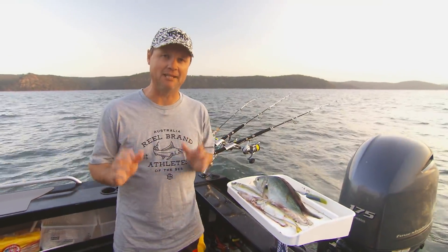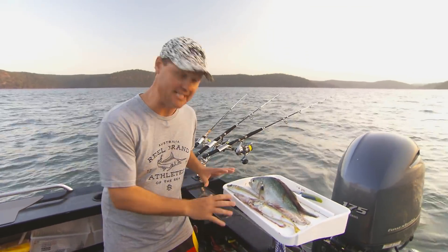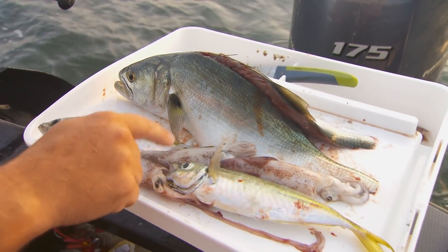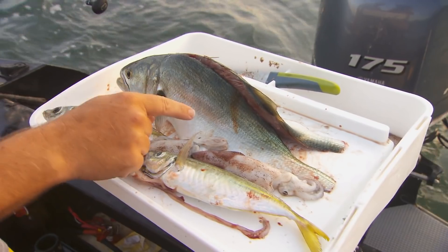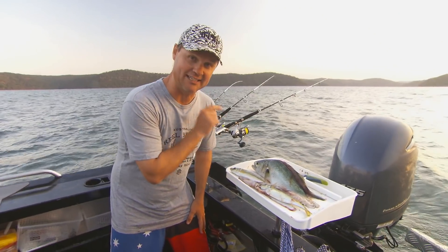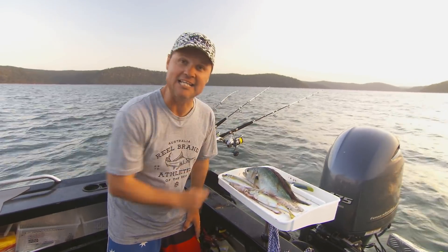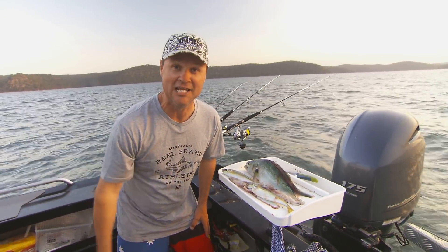If you want to catch mulloway, it is all about fresh bait. These baits were all caught today — beautiful yellowtail scad or yakas, a magnificent little arrow squid, and this guy here, a tailor. That tailor is over a kilo. We caught it earlier, we've butterflied it, and believe it or not, that tailor is going on for bait very soon. Stay tuned.